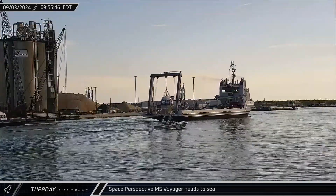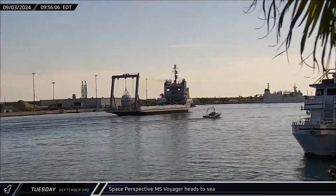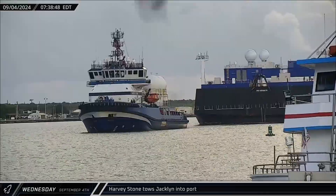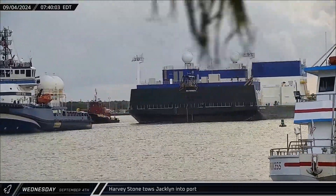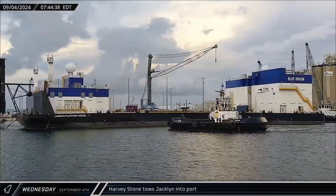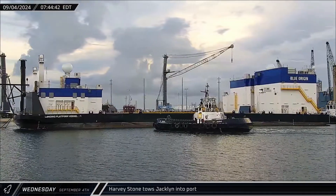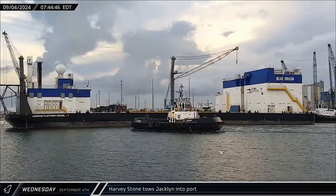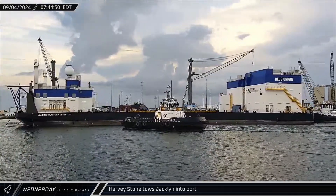Space Perspective's MS Voyager headed out to sea, possibly for sea trials and recovery training. The offshore supply ship Harvey Stone brought Blue Origin's landing ship Jacqueline into Port Canaveral for the first time on Wednesday. The company is working towards the first flight of their New Glenn rocket, now tentatively scheduled for its debut launch in November, following the postponement of NASA's ESCAPADE mission to no earlier than spring 2025.